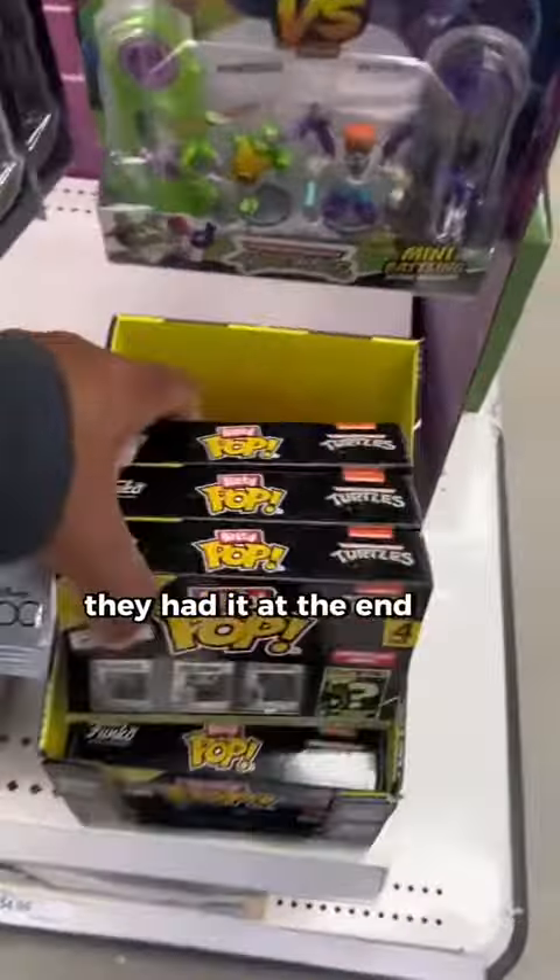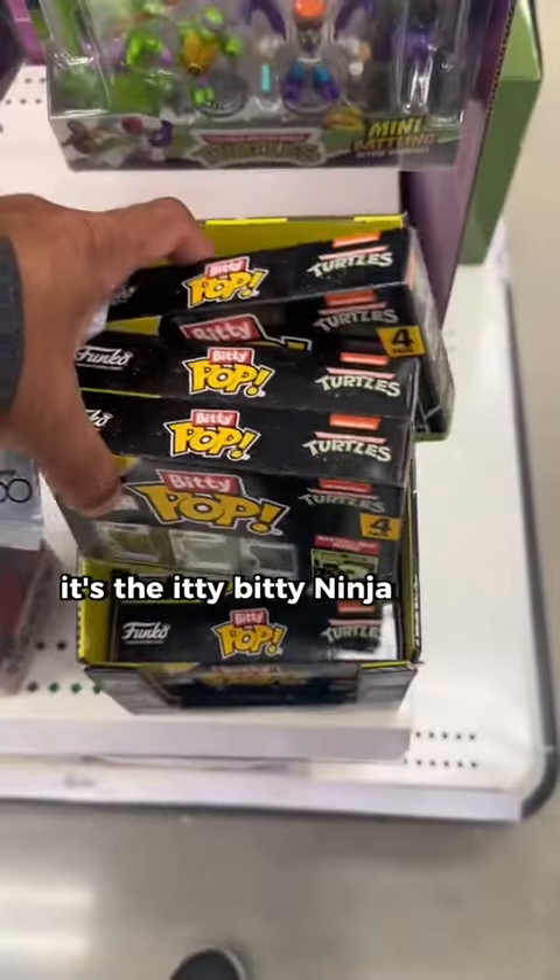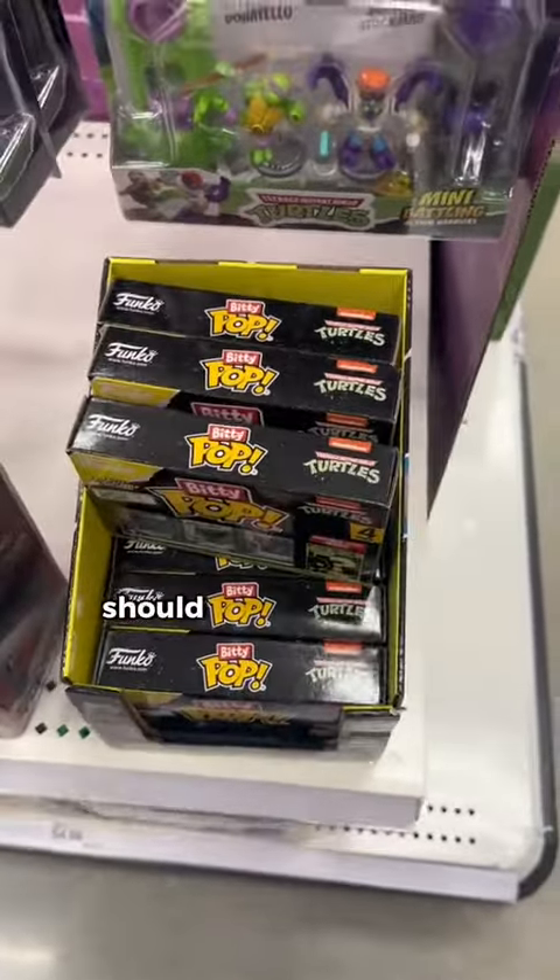And here they are — they had it at the end cap. It's the itty bitty Ninja Turtle Funko Pops. Should I take one home?